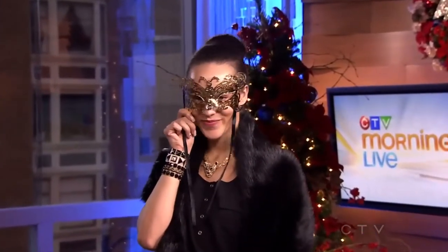Black and gold is really in right now. And then there's a little mask — if you're going to a fun masquerade-type party, you can grab something like that from Topshop. Party Bazaar actually has a lot of great stuff as well.